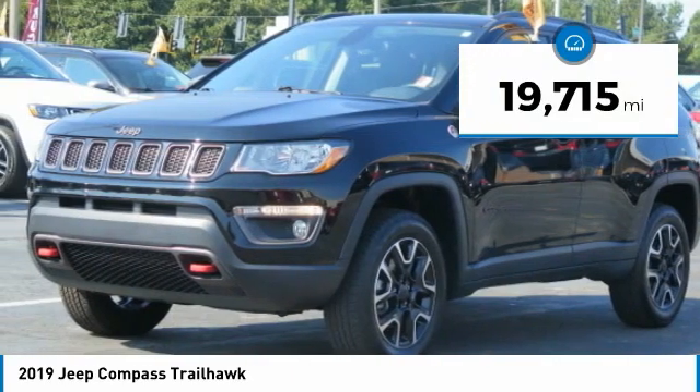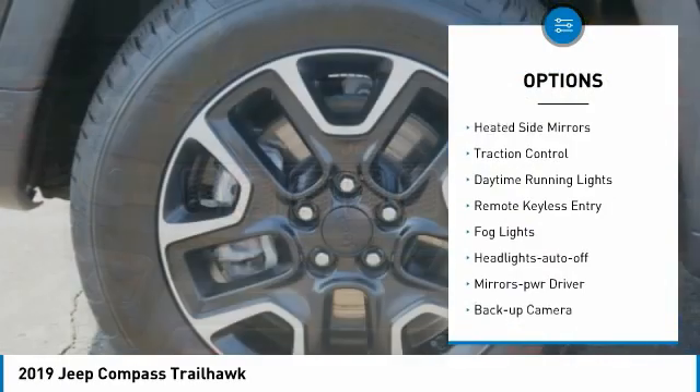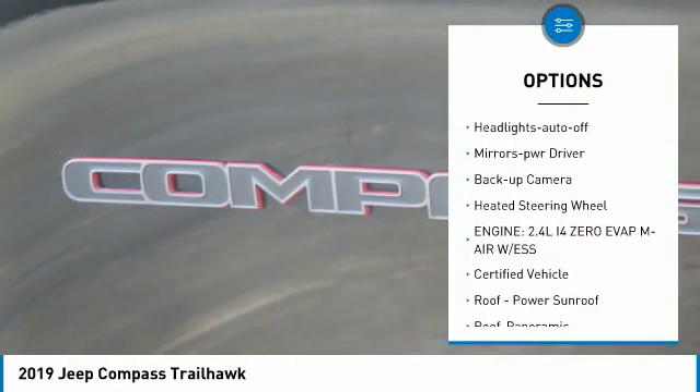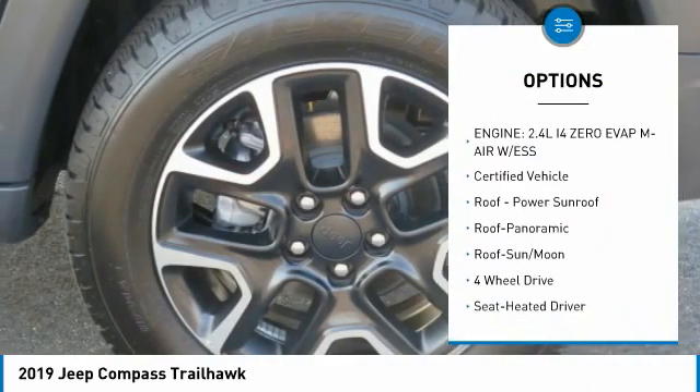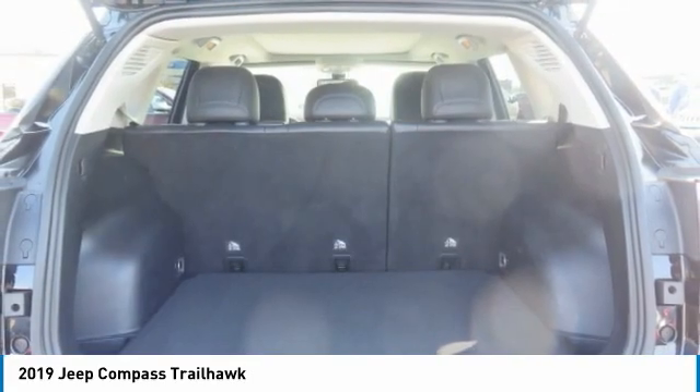This vehicle has less than 20,000 miles. Here are some of this vehicle's great options: aluminum wheels, heated side mirrors, traction control, daytime running lights, remote keyless entry, fog lights, headlights auto-off, mirror memory, backup camera, and heated steering wheel.